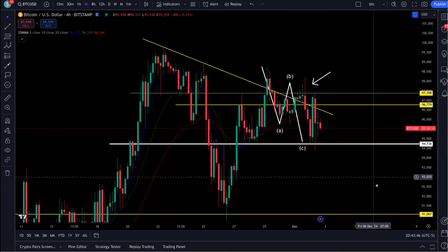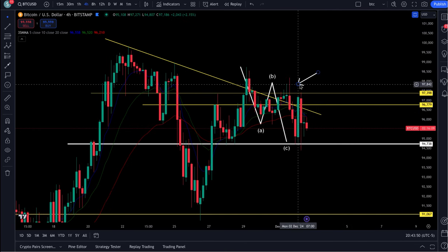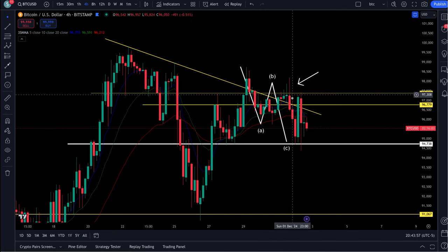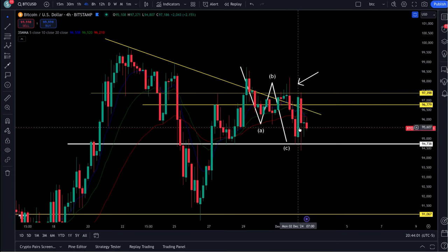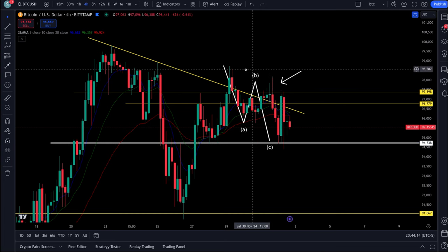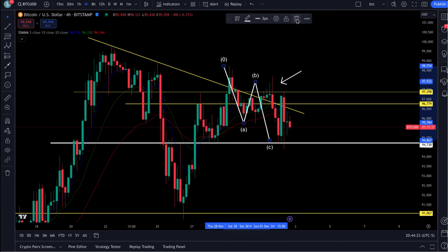I posted this in Discord last night — took a short on Bitcoin right up at the arrow for the ABC correction. This ended up coming up to a 618, then we took the C leg down for that short. The white line was the target bottom, ended up wicking through down to 94,440, which is good — when your target is down there and you wick through it, we'll take a wick through our target price any day. It ended up being a nice trade there in Discord.